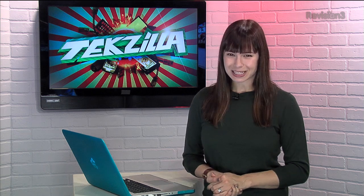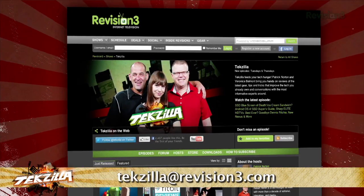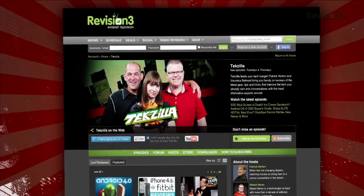If you have a tip that you'd like to share with the world, let us know. Email us at techzilla@revision3.com. And don't forget techzilla.com — it's the place to find more tips, tricks, product reviews, and how-tos.